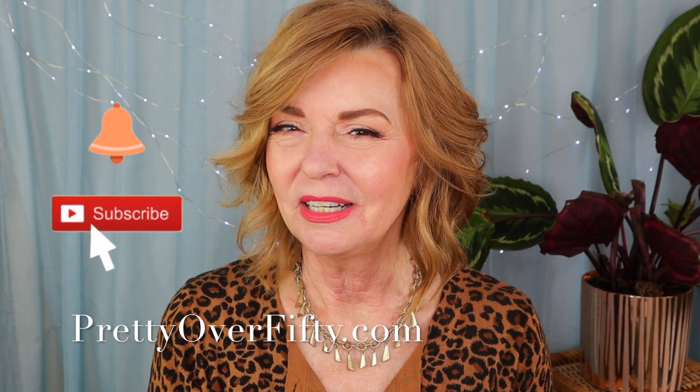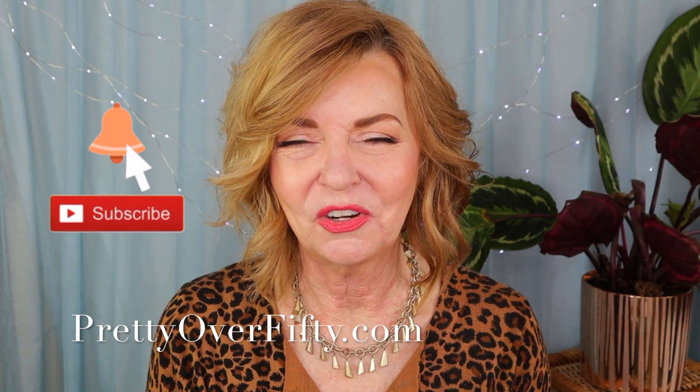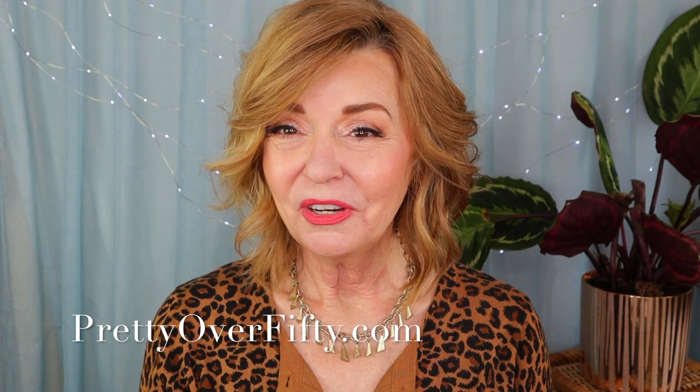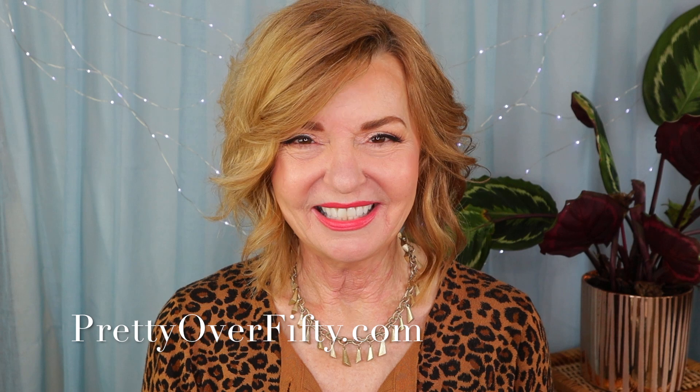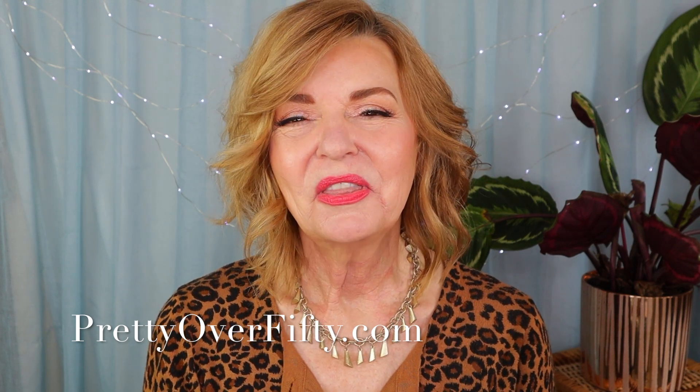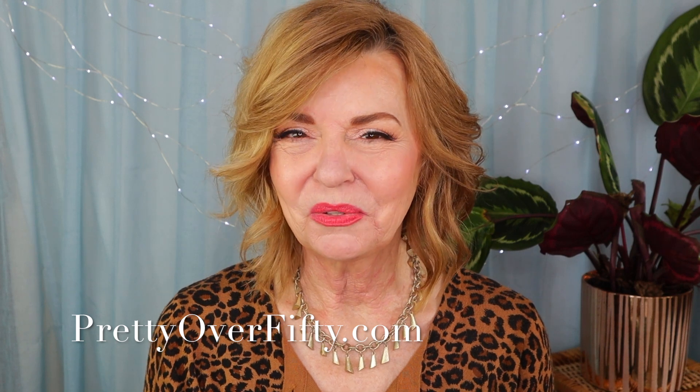If you're new here, welcome! I hope you'll consider subscribing and make sure you click that notification bell so you don't miss any of my upcoming videos. If you're interested in more makeup, skincare, and style for the over 50 woman, be sure to stop by prettyover50.com — there's a lot more great information just waiting for you there.